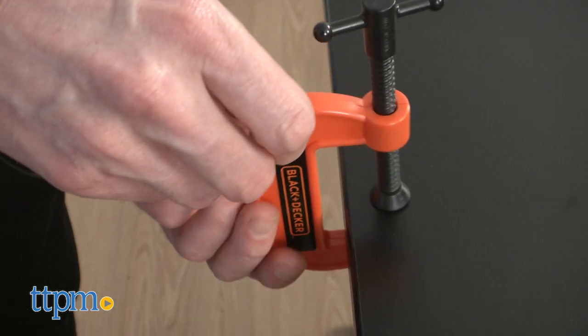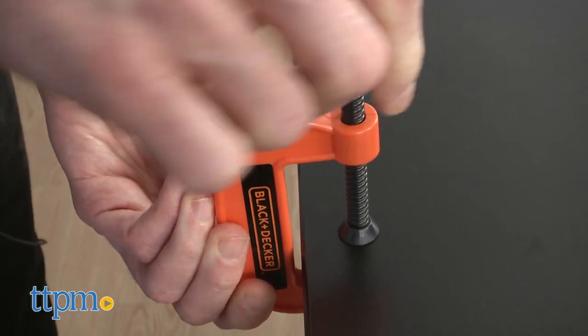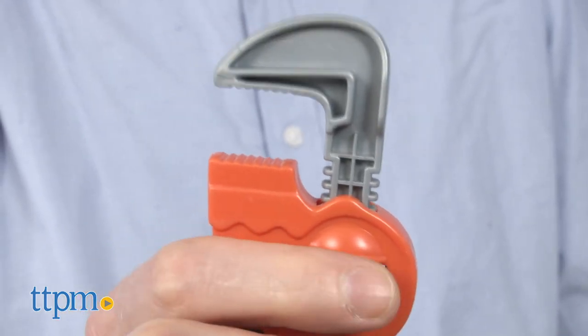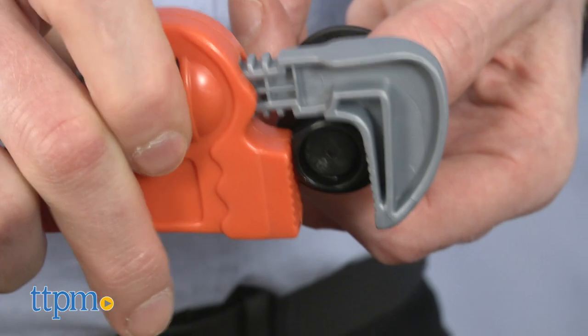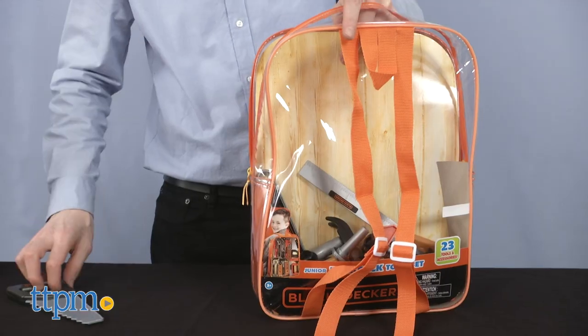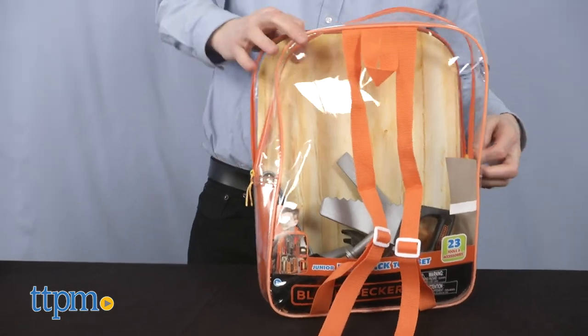Although you may want to call a licensed professional for some of your home's most needed repairs, this tool set is a realistic version of actual tools. Wrenches and clamps adjust, the threads of the screws work, and wrenches and screwdrivers effectively turn the screws. And when playtime is over, everything can get packed into the backpack for the next big job.